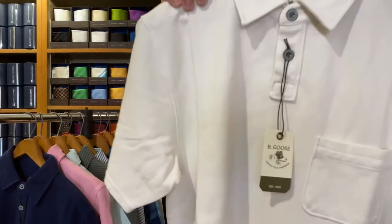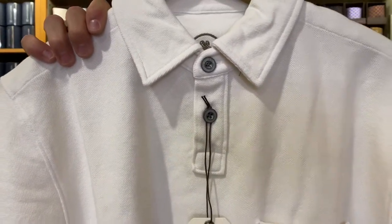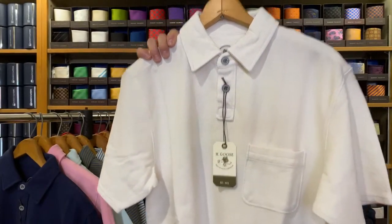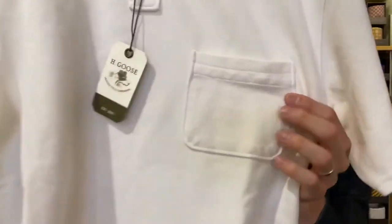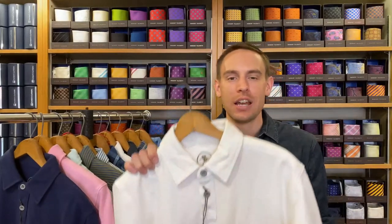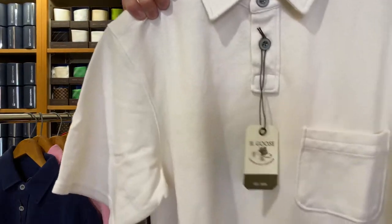We're going to start with the kayak polo. This is 100% cotton. It comes in white, navy, sage, sea blue, and sea foam. This retails for $95. It comes in sizes small through extra extra large. It does have a front pocket in the very front. It's super breathable. This polo can easily be worn tucked or untucked, so whatever your style is. H. Goose is very much about being your field companion, so hunters and fishermen have been really enjoying these. If you're going out on the lake, people are just grabbing these polos.